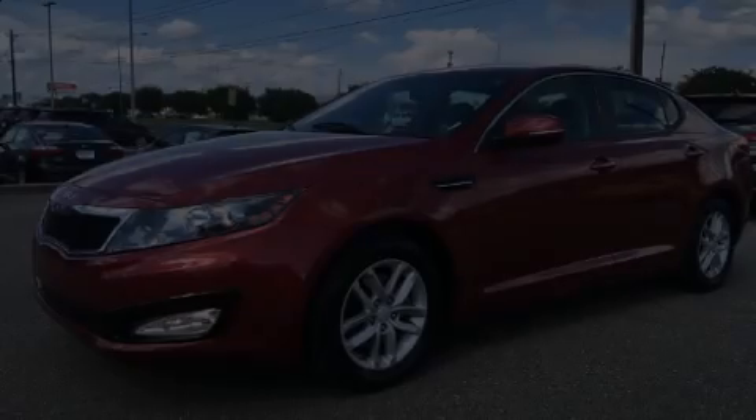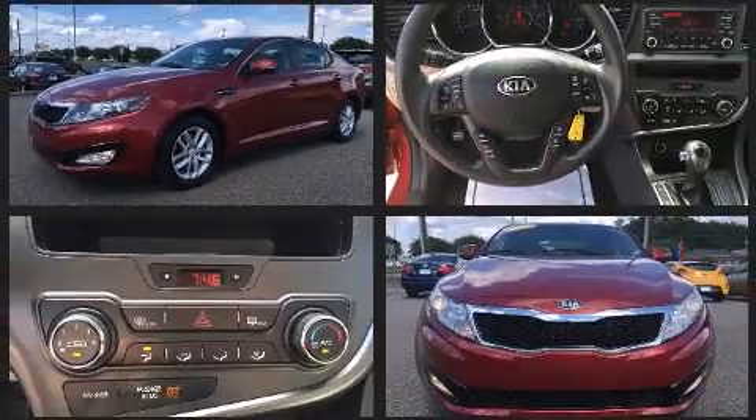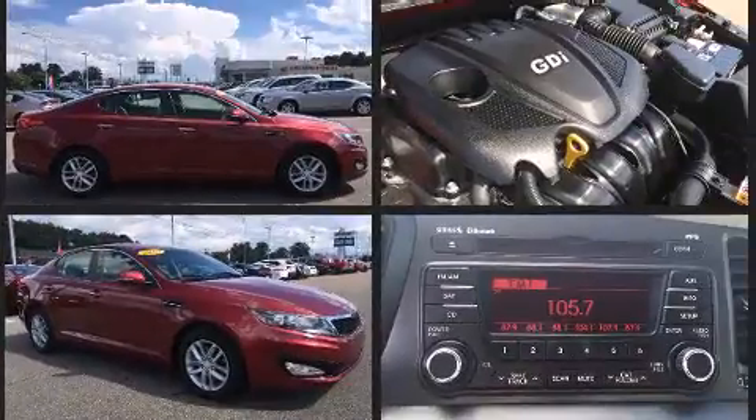Climb inside the 2013 Kia Optima. This four-door, five-passenger sedan just recently passed the 50,000-mile mark. It features a front-wheel drive platform, an automatic transmission, and a 2.4-liter four-cylinder engine.